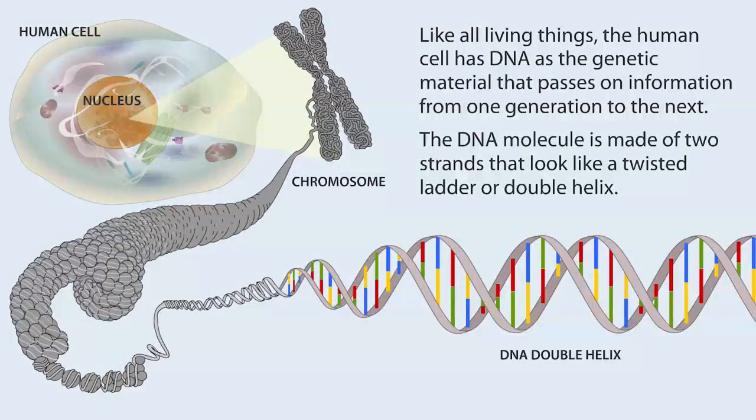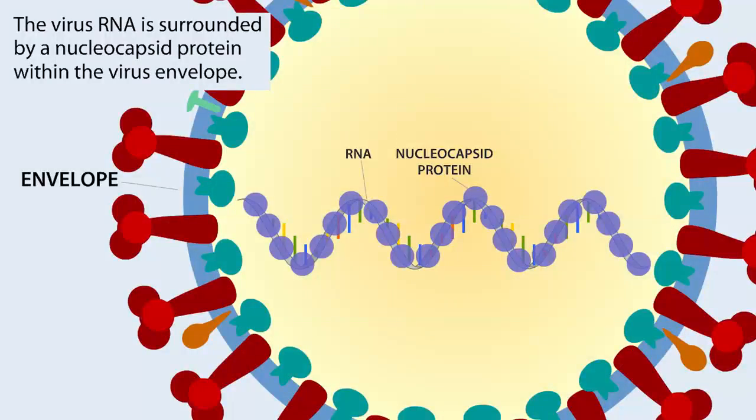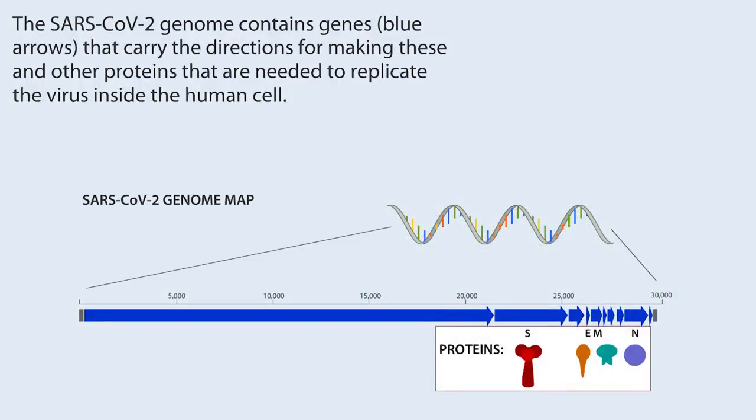Like all living things, the human cell has DNA as the genetic material that passes on information from one generation to the next. The DNA molecule is made up of two strands that look like a twisted ladder or double helix. However, the COVID-19 virus, SARS-CoV-2, and many other viruses including HIV, have RNA as their genetic material — their genome. RNA is chemically very similar to DNA but has only a single strand. The virus RNA is surrounded by a nucleocapsid protein within the virus envelope, and other proteins are embedded in the envelope itself. The SARS-CoV-2 genome contains genes that carry the directions for making these and other proteins needed to replicate the virus inside the human cell.